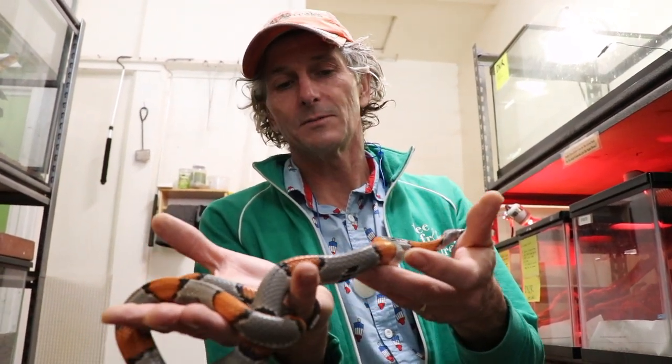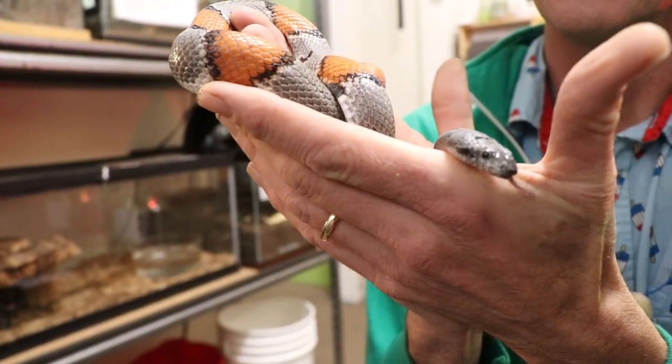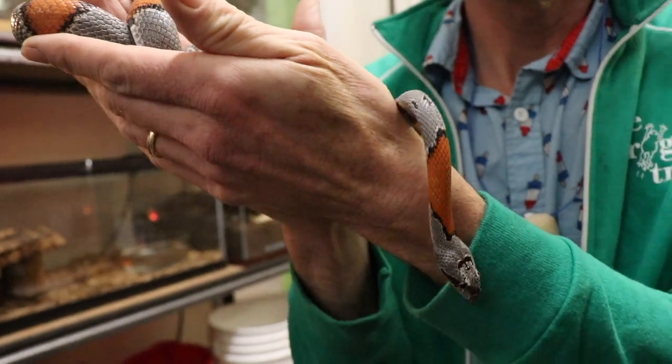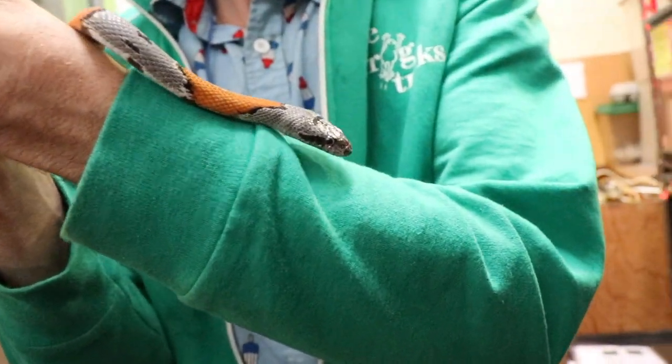So these guys are gray, as you can see, but they still have those aposematic colors that are bright, that say stay away, and they still have a bit of the mimicry compared to say a coral snake.